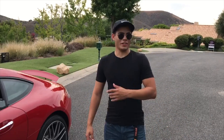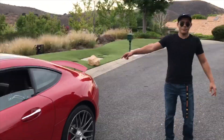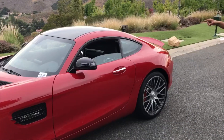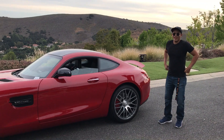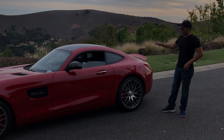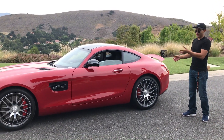What's up everybody, back at it again with another car review. Today I actually have a really sick car. Right behind me is the Mercedes-Benz AMG GTS, and with the AMG GTS I think some things go unseen — what I mean by that is this car is majorly undervalued for what it is.